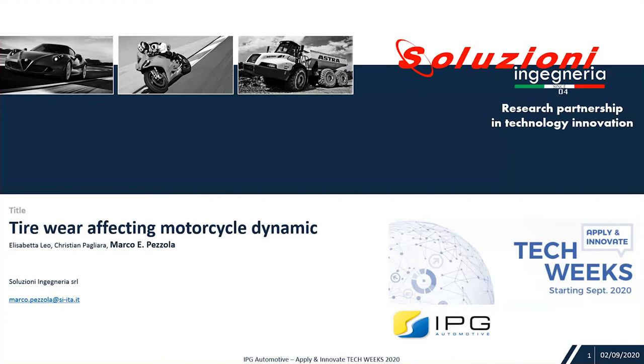Hello, hi everybody. This is Marco Pezzola from Soluzione Ingegneria, SI Managing Director, and today we will speak about motorcycle. The title of my presentation is Tire Wear Affecting Motorcycle Dynamic.